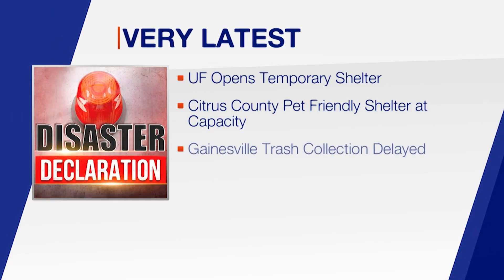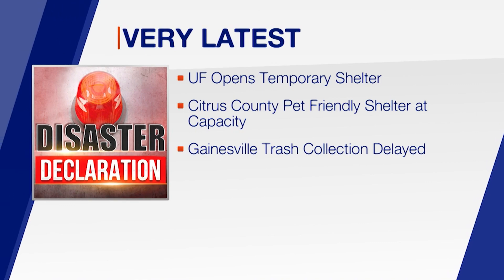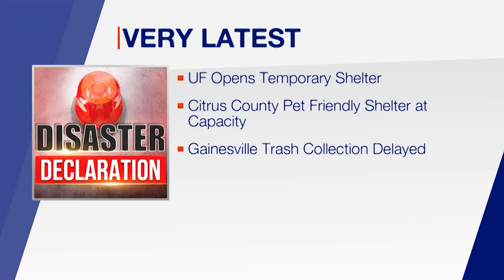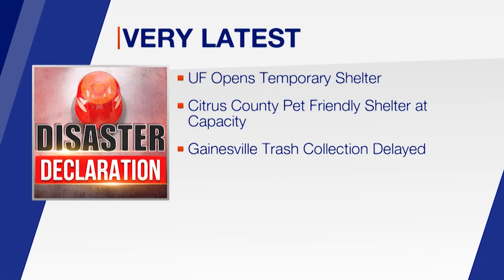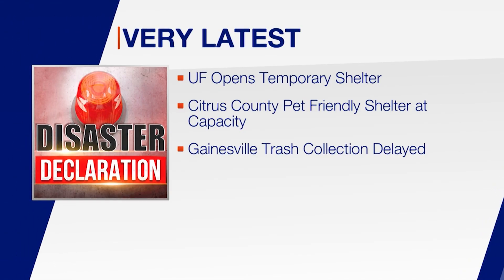The University of Florida is opening a temporary shelter in the Southwest Recreation Center for students, faculty, staff, and their families. In Citrus County, the pet-friendly shelter at the Renaissance Center is at capacity and no longer accepting evacuees. In Gainesville, officials are delaying trash collection on Wednesday and Thursday.